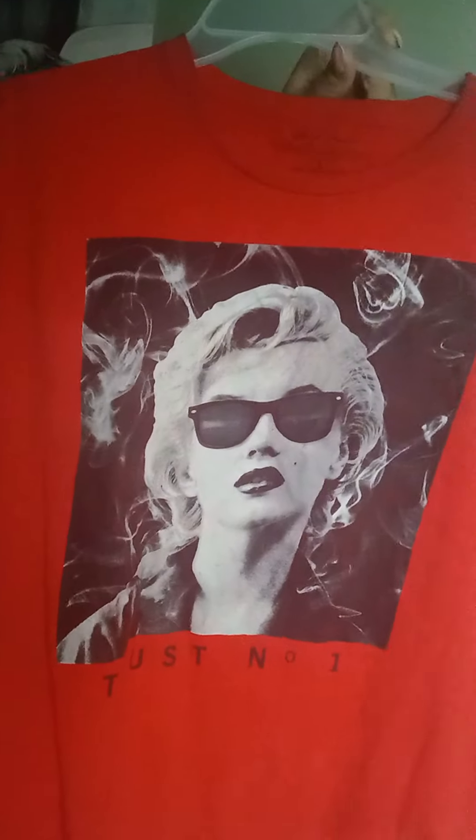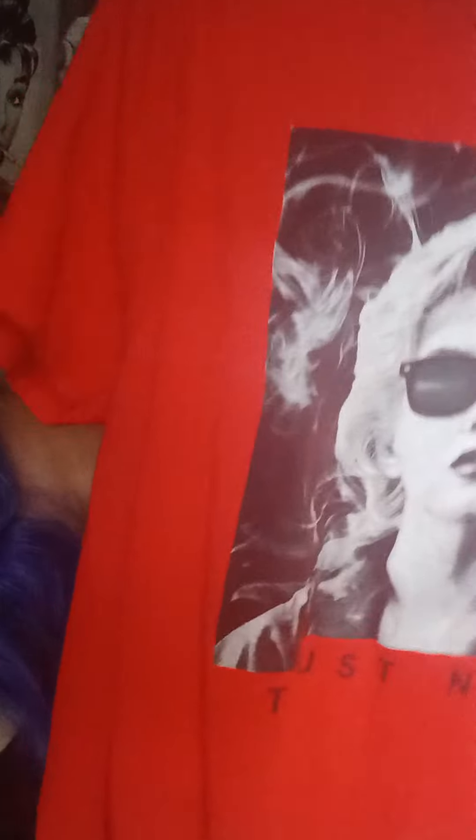This is 'Trust No One' — it's got Marilyn on it. This is so cute. I think it's one of my Route 21 t-shirts, but it's so cute.